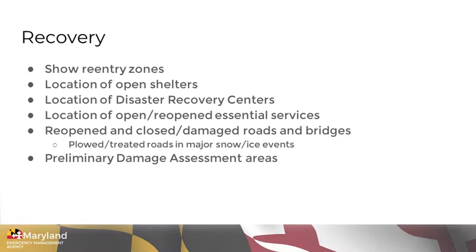This can also show reopened roads and damaged roads and bridges, or roads that may still be closed. In many areas now, you can also show where plows have been through, so people may have a sense of what roads have been treated with plows or de-icer depending on the nature of the storm. And we can also show preliminary damage assessment areas — where officials go to survey damage to see if an area may qualify for federal assistance and to begin providing services for those impacted.